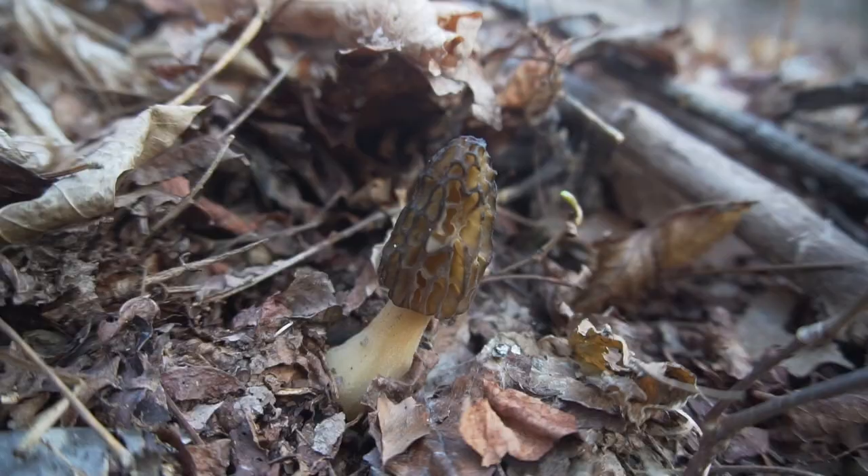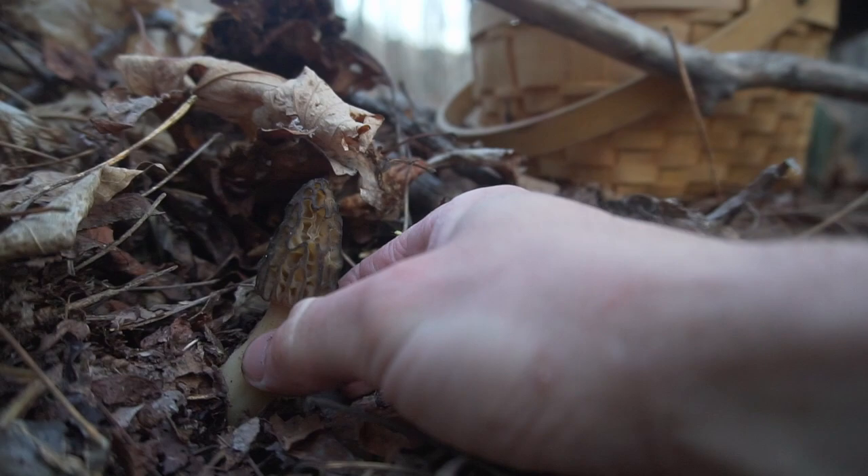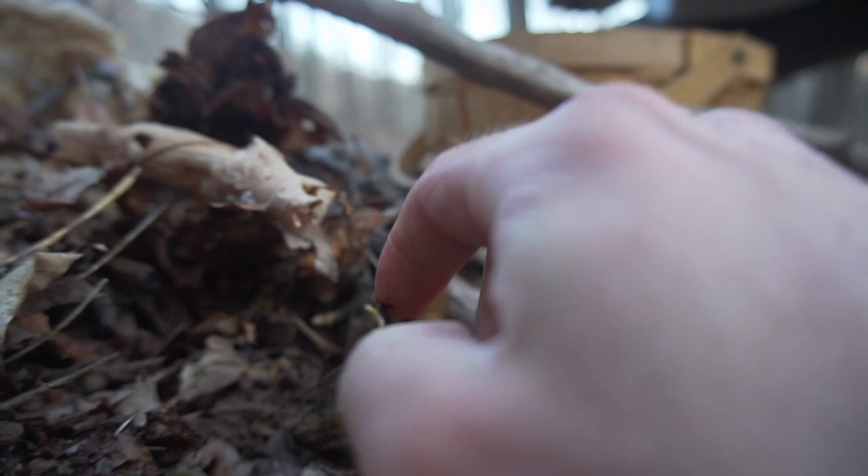When you're out foraging for morel mushrooms you want to look for moist, fertile soils. You'll find them when the soil temperature is between 50 and 55 degrees Fahrenheit. I also look for plants that signal fertility in the soil, like blood root and trillium.